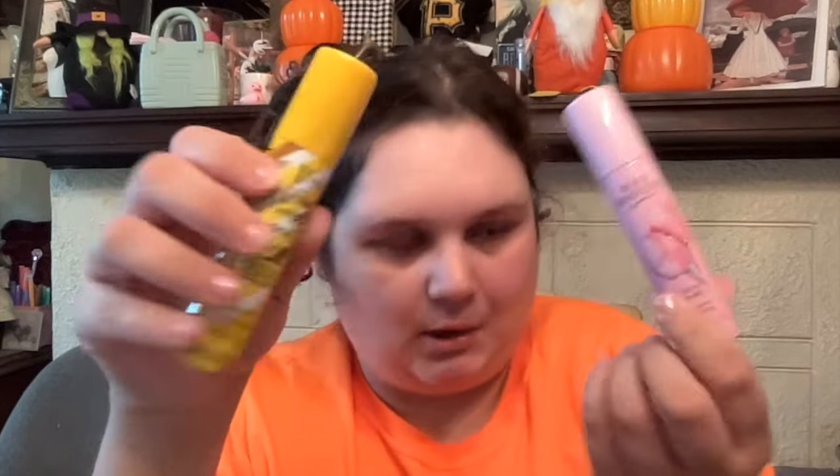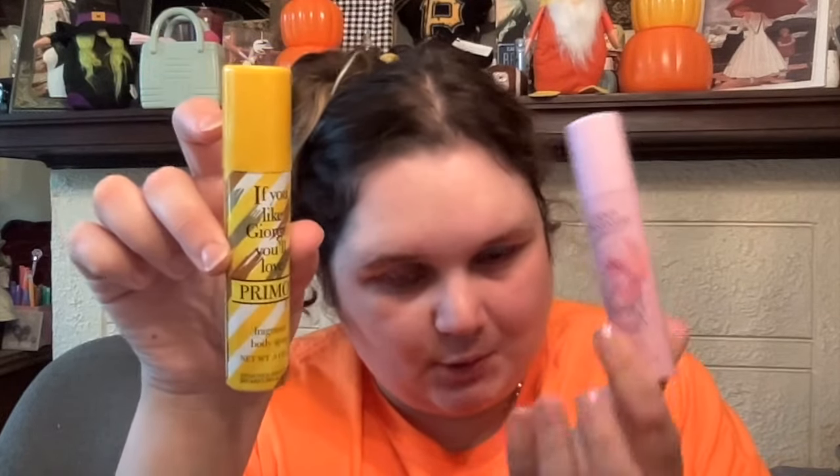Then you already know I got my Giorgio — 97 cents, best deal ever, smells amazing. And then cotton candy. These are my two go-to's, can't beat them, so always restocking.